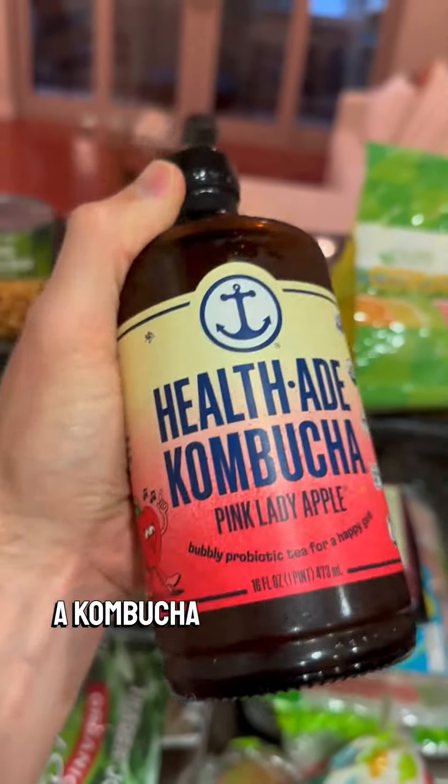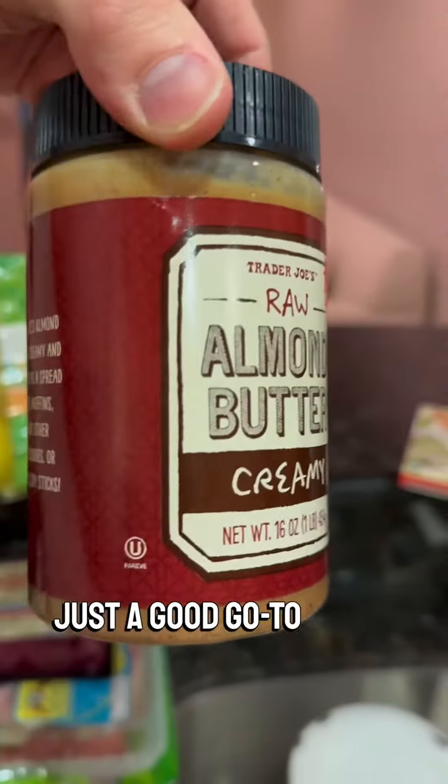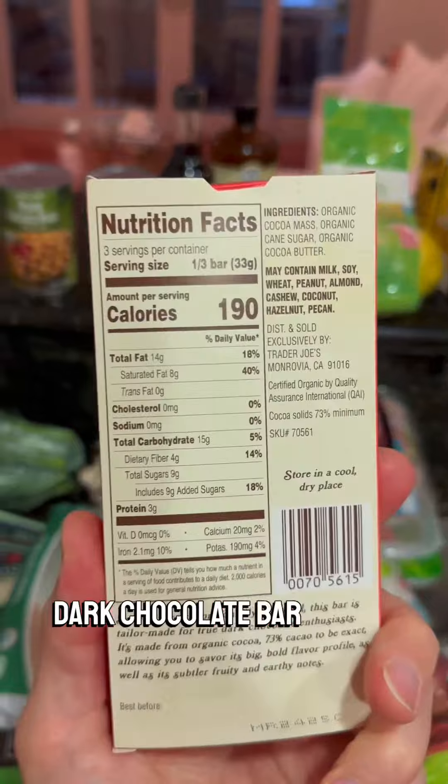I had a couple drinks this weekend, so I'm drinking a kombucha for the gut. Almond butter is just a good go-to snack. Same with this organic dark chocolate bar from Trader Joe's.